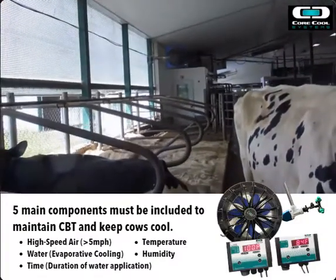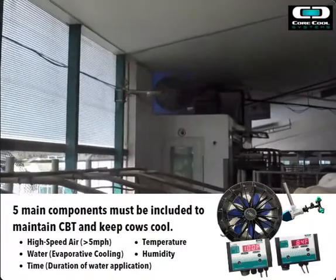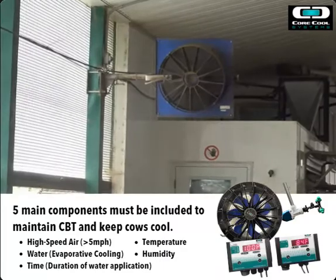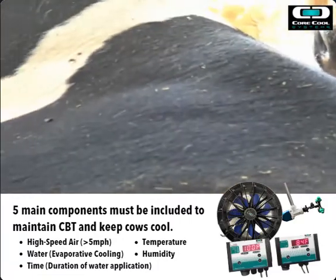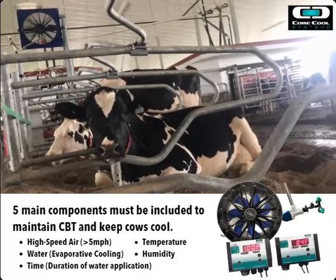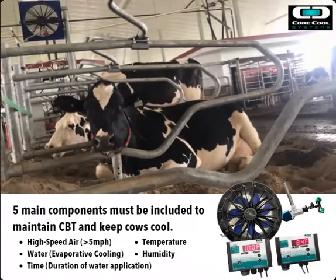When we get to that temperature and humidity where airspeed alone isn't sufficient to offer cooling, that's when the evaporative cooling feature kicks in, adding another level of cooling to help maintain that core body temperature. Cows don't sweat like humans do, so they don't have a way to self-regulate their body temperature.